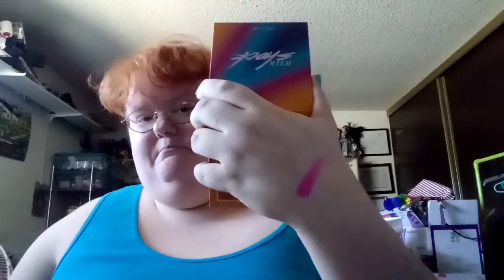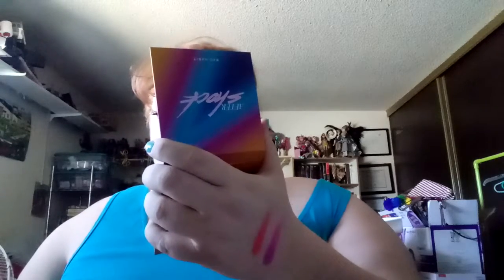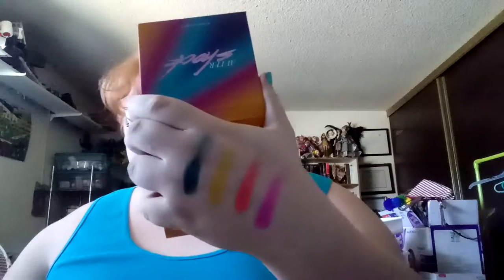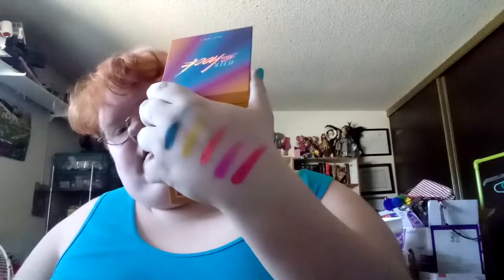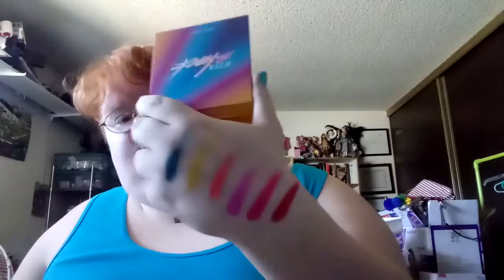Let's do the mattes first. This first one is called Sensation — mega, mega payoff color. This one is called Chaser. The next one is called Electronica. This one is called Flur. This one is called Tingle — I thought it was going to look like Sensation, but it doesn't. So this is Tingle and this is Sensation. And here is Surge. That is all the matte shades.